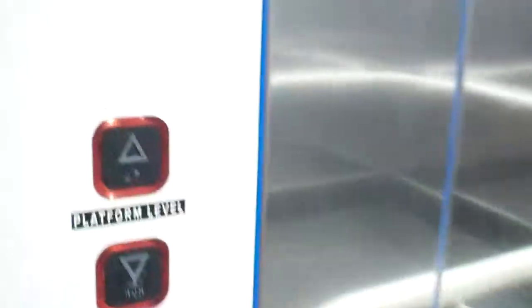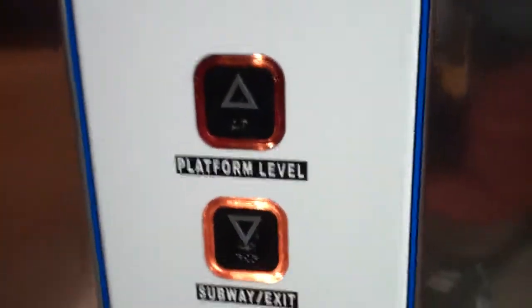We are at platform. Let's change lifts and go back in the other one. Doors opening. Doors opening. Made in 1995 and modernised in 2012.